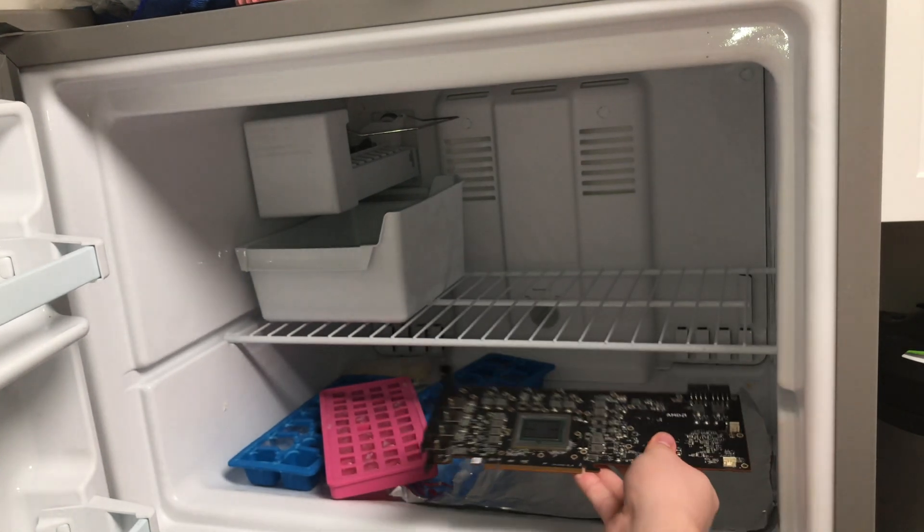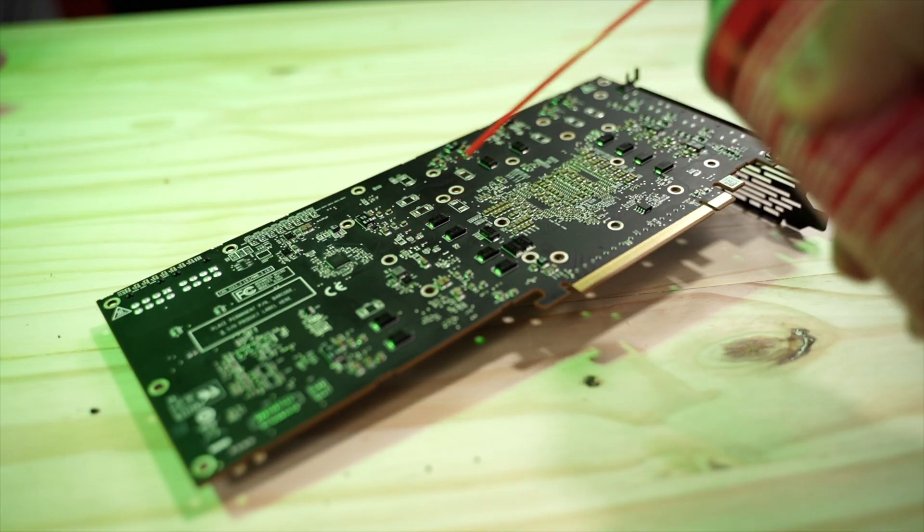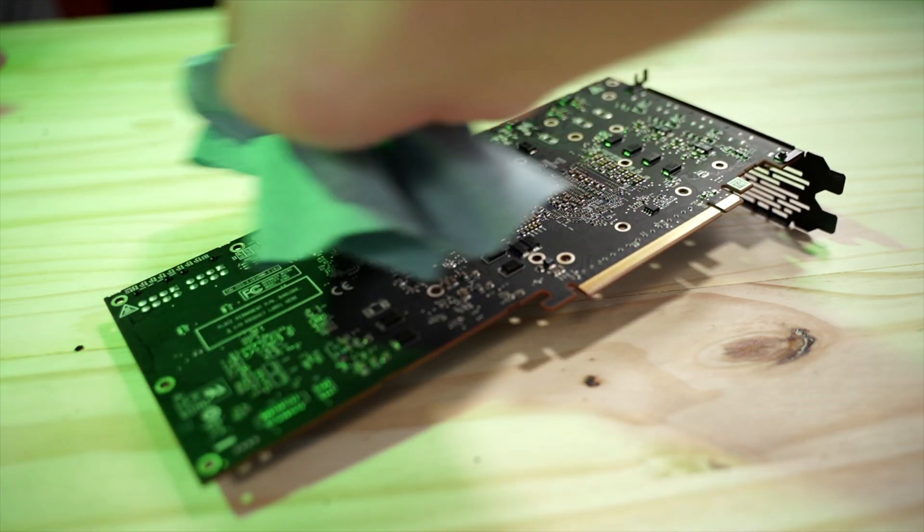Back in the day you could just press on the chip to get it working again. To get the connection established once more, we need to freeze the board real good and test it, then heat it up real good and test it. Remove the cooler, put the card on foil, and freeze it for 30 minutes. Remove all the ice with a blow dryer or heat gun, clean it with alcohol, then test it.